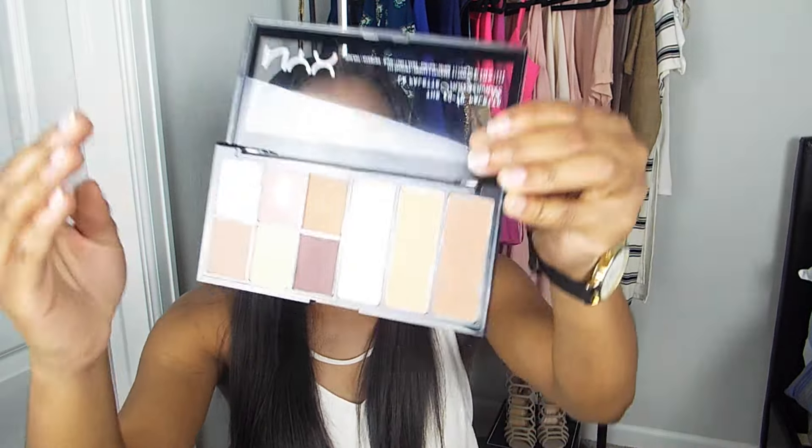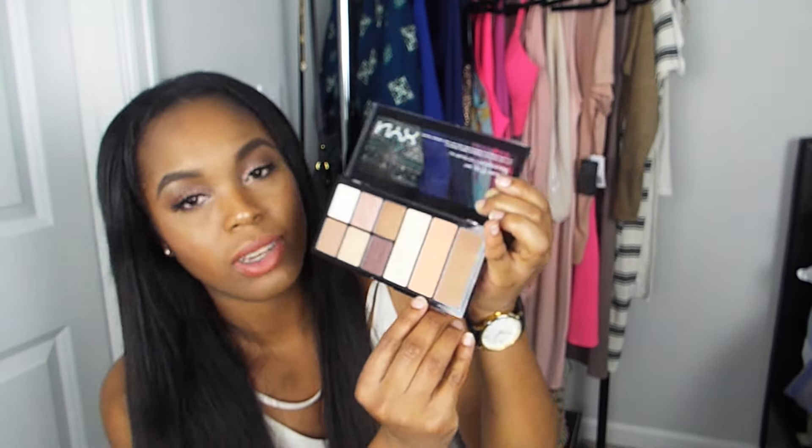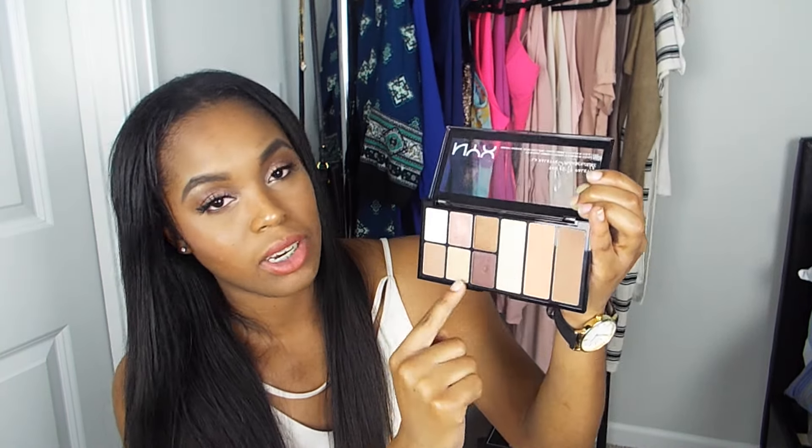My next item I picked up from Ulta today. They're having the buy two, get one free on NYX products, so of course I picked up three items. I did pick up an eyeshadow palette — I used it today. Very pretty colors; the pigment is really nice and it's definitely good for the price as a drugstore product. Here are the shades. Definitely loving this one. It's actually a blush, contour, highlight, and eyeshadow palette — kind of like an all-in-one palette, so it's great for traveling.